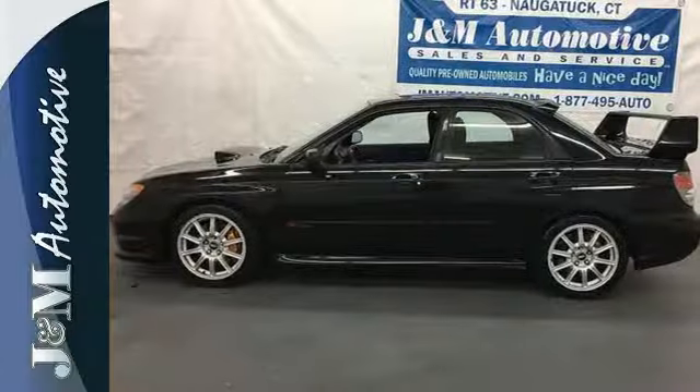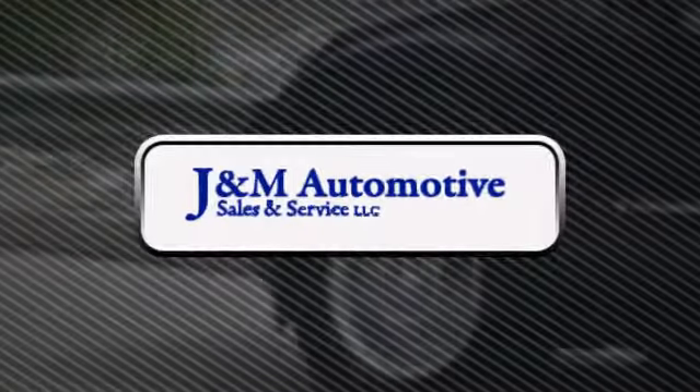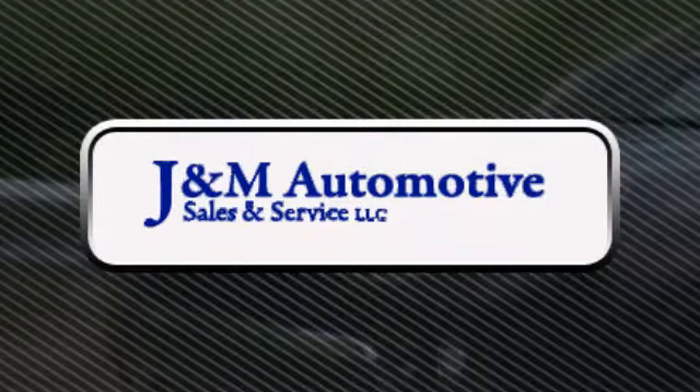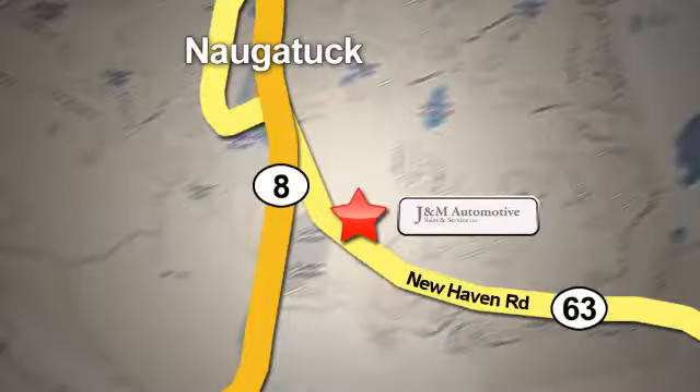Come see it today. You'll see a difference at J&M Auto Sales. Call or stop in today. We are conveniently located at 820 New Haven Road in Naugatuck, Connecticut.